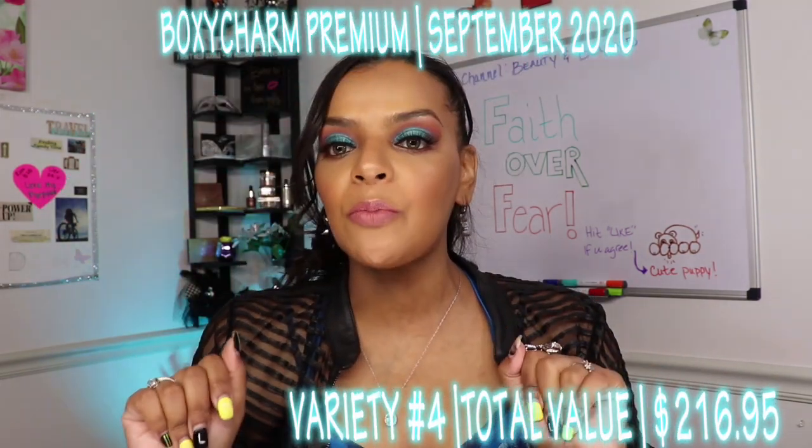Now for the giveaway announcement! Every single month I get a BoxyCharm Premium, a BoxyCharm base box, and an Ipsy Glam Plus. I was thinking: do I give you guys the entire premium box, the entire base box, or the entire Ipsy Glam Plus? What I've decided is to choose a few items out of each box for September and put them all together. This is the first box I've received; I'm still waiting on the base box and Ipsy Glam Plus. So I'll choose a few items from each, and that will make up the giveaway.